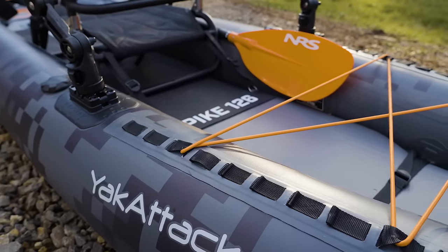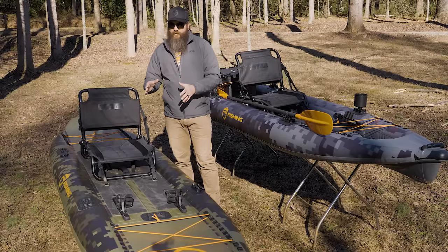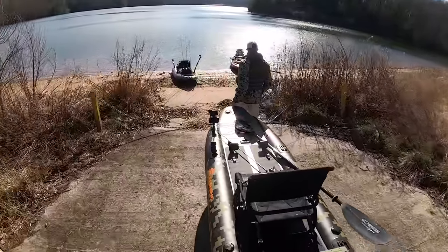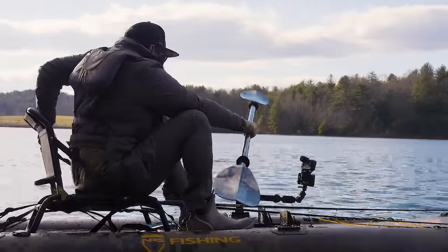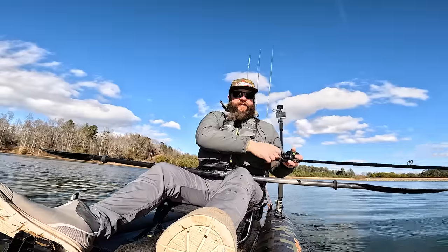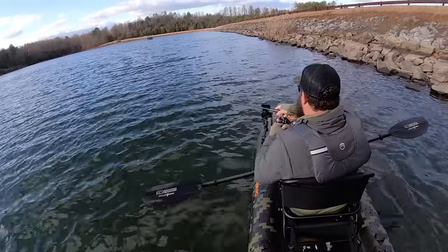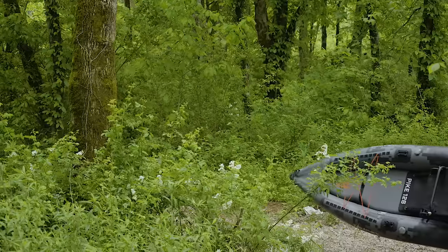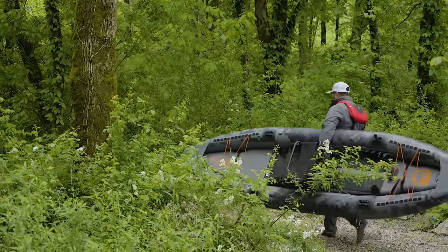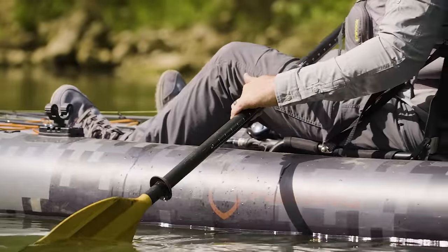Even though both boats are listed at 38 inches wide, you have a much wider standing area — or at least it feels that way — on the CUDA. I think that's because the outer tubes are a smaller diameter and the center deck is wider. The seat has a little space on each side between it and the tubes, so you can spread your feet out a bit more and get a wider stance, making you feel more stable on the CUDA. The Pike has bigger tubes and a smaller interior area that's almost exactly the width of the seat, so your feet have to be closer together, which can feel less stable even though they're the same overall width.